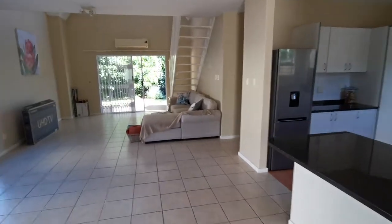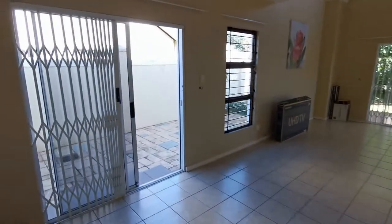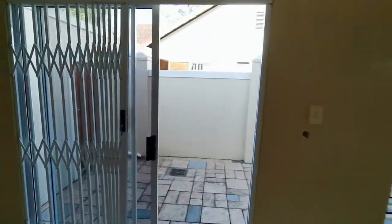Coming through the front security gates, you can swing your first left and have a quick look inside the garage. It's also a handy place to keep your washing — the washing machines are right here. There's a door in the back corner which leads to the outside courtyard, which I'm going to show you now as you walk through. There's your outside courtyard here.